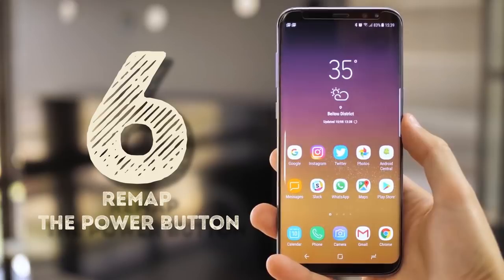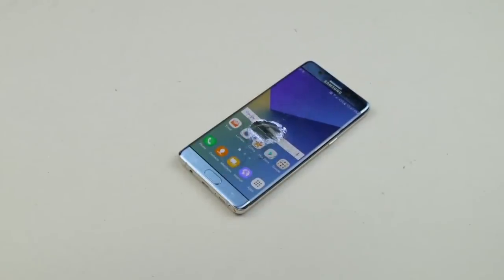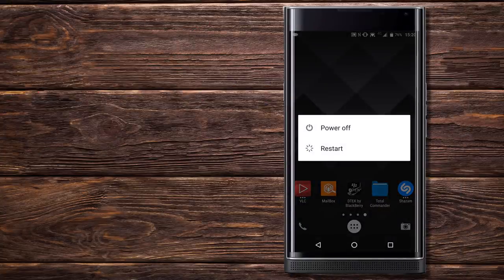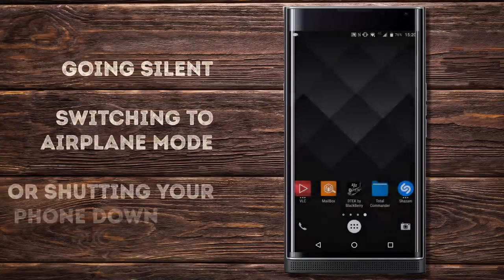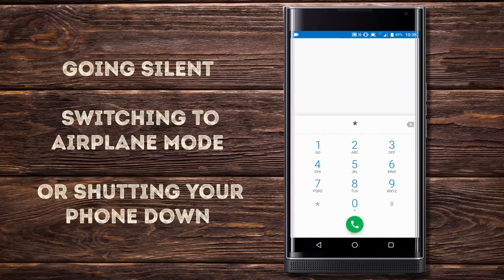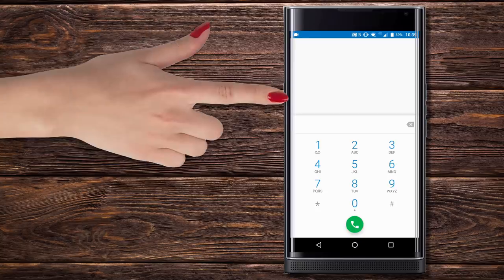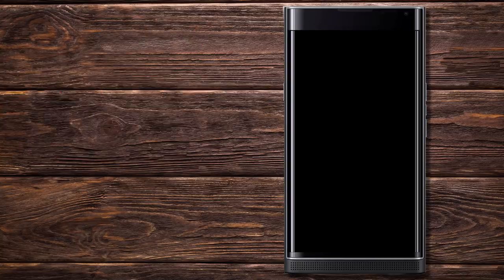Remap the power button. If you ever feel like experimenting with what your power button does, try this. By default, it gives you some options to choose from: going silent, switching to airplane mode, or shutting your phone down. Dialing *#*#7594#*#* will let you change your power button functioning — you can set it to switching off your phone without asking any extra questions. This code should work only on Android.